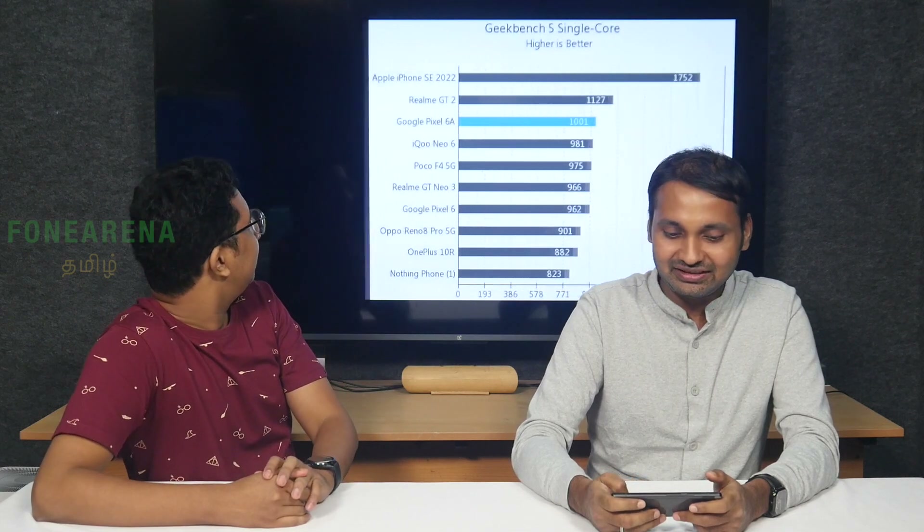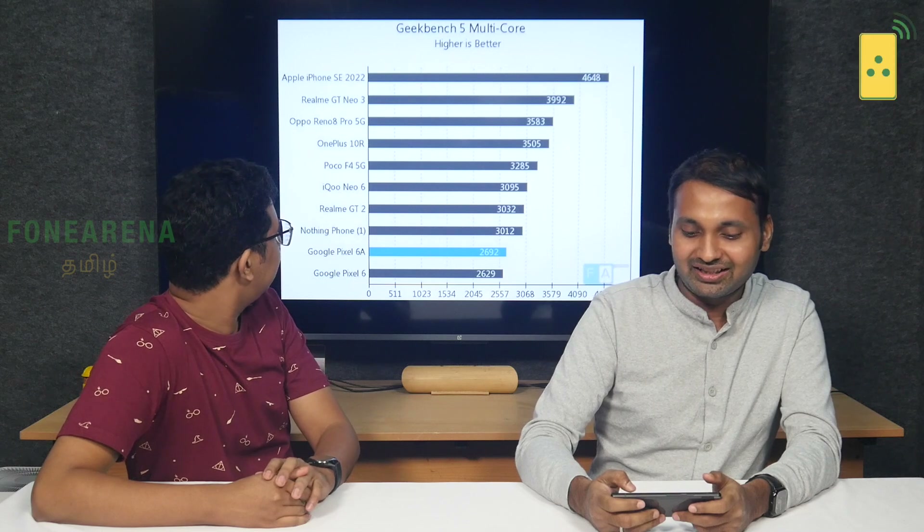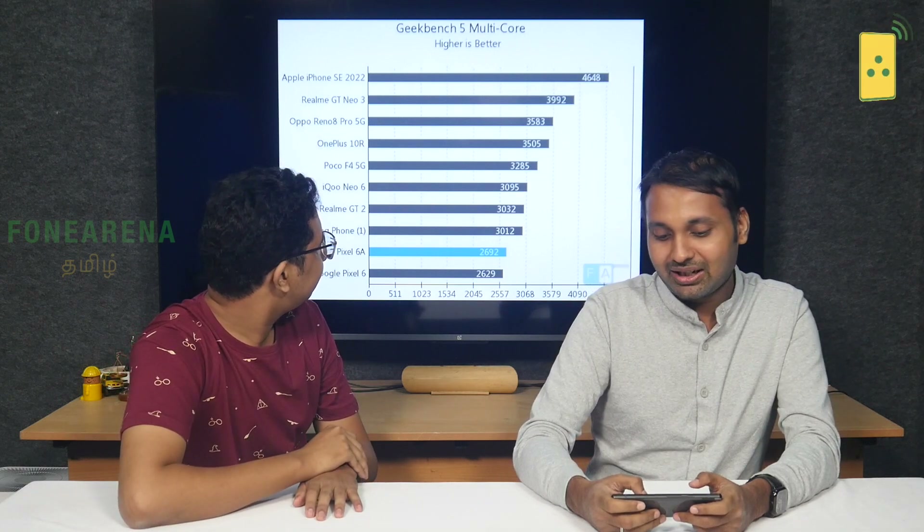You can see the iPhone at the top, but that's not in this price range at $45,000. In multi-core performance, the Pixel 6A is a strong performer. Compared to competitors like Nothing Phone, GT2, iQOO 6, and others, it holds up well in multitasking benchmarks and the gaming lens.